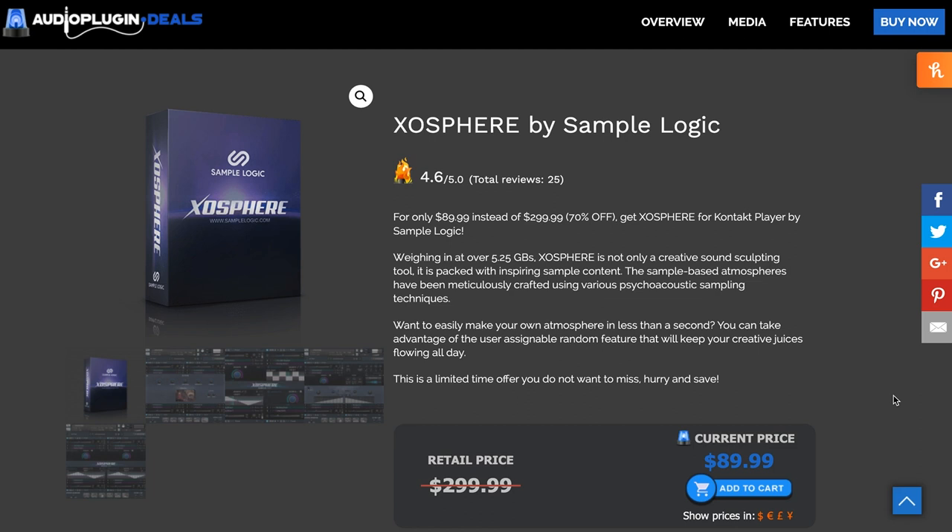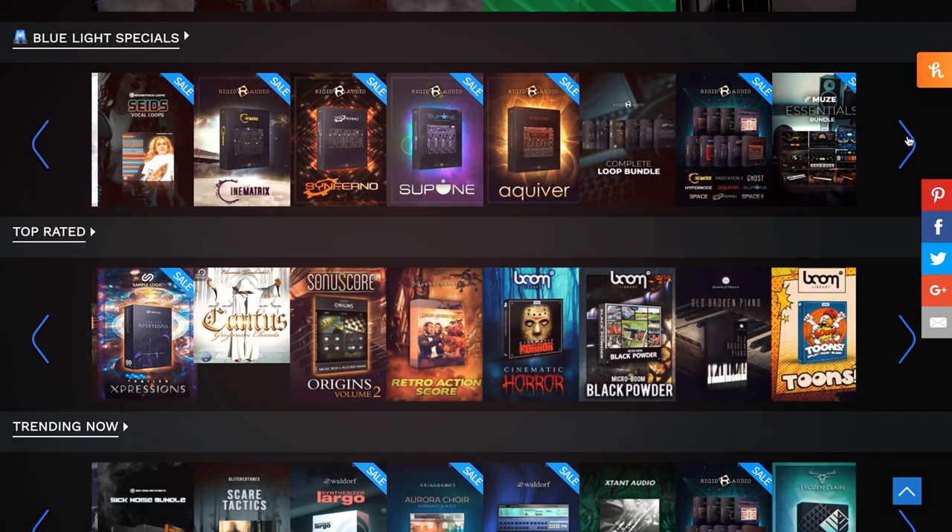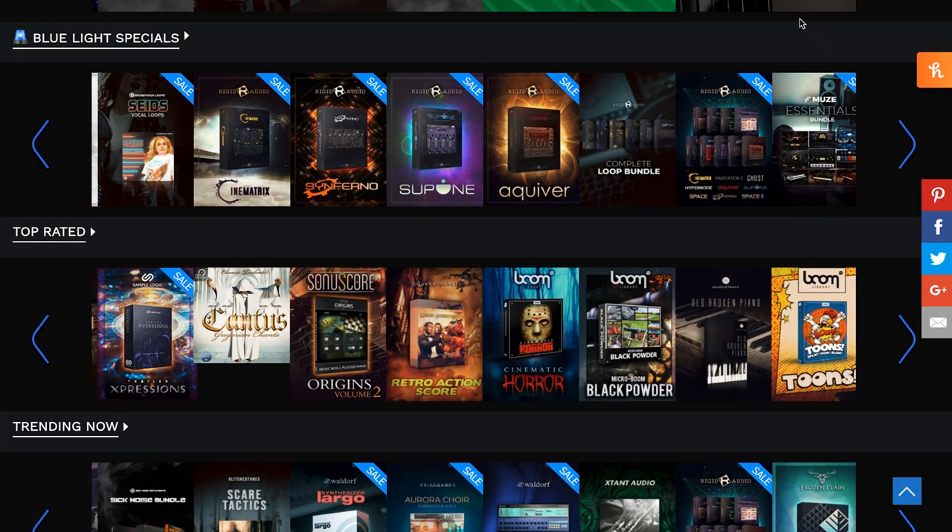Also making the popular list at Audio Plugin Deals The Shop is Exosphere by Sample Logic. This Kontakt instrument normally sells for $299 — you can grab it now for around $81. All those deals at The Shop are 10% off with that promo code, so many instruments from so many developers at deep discounts.